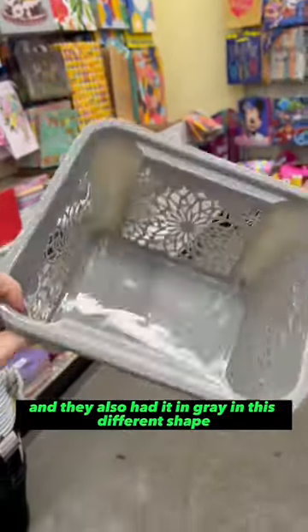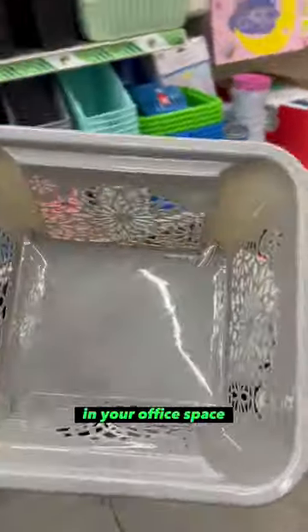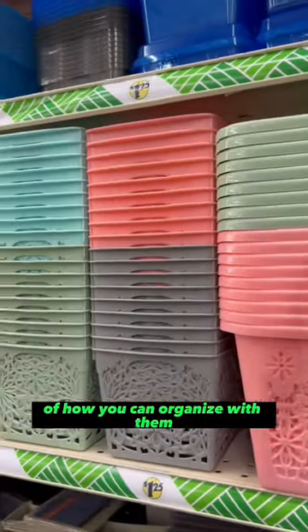And they also had it in gray in this different shape. These are great for underneath your cabinets, in your office space, in the bathroom — really a lot of possibilities of how you can organize with them.